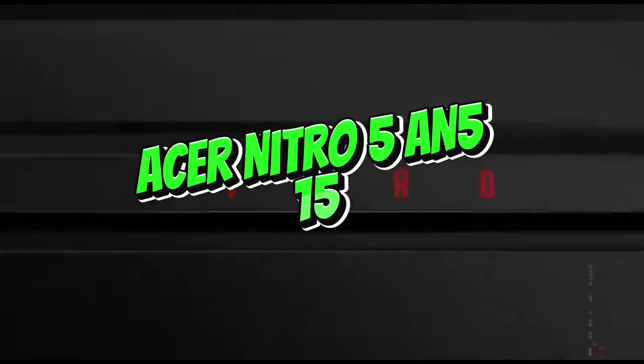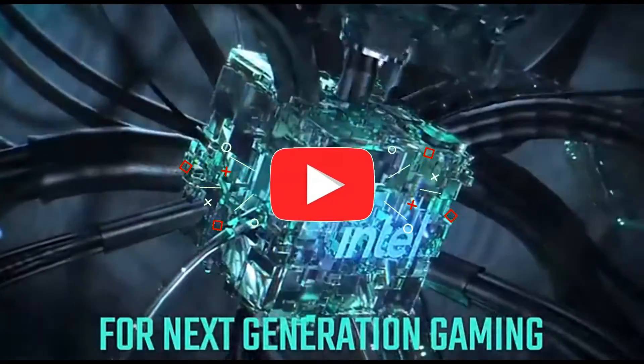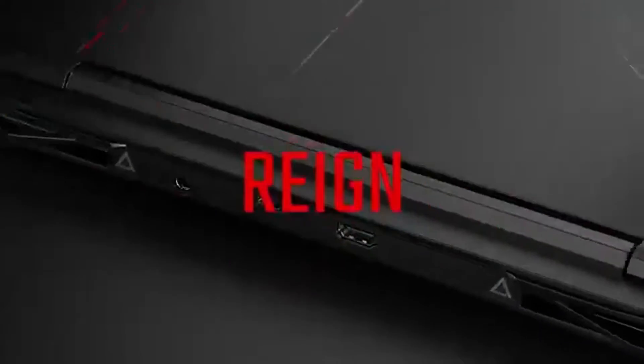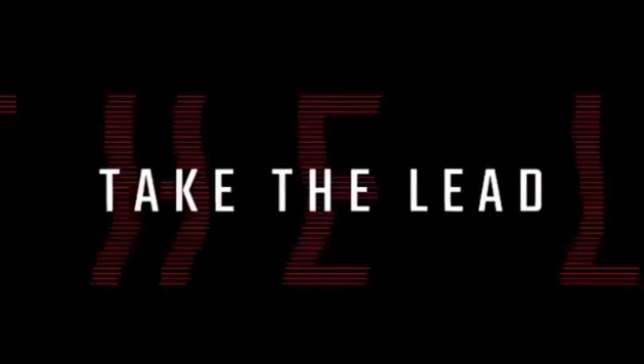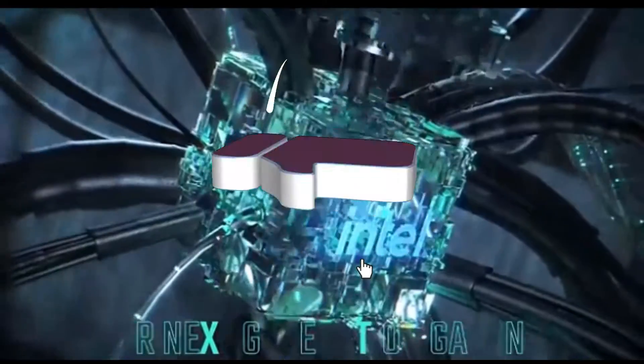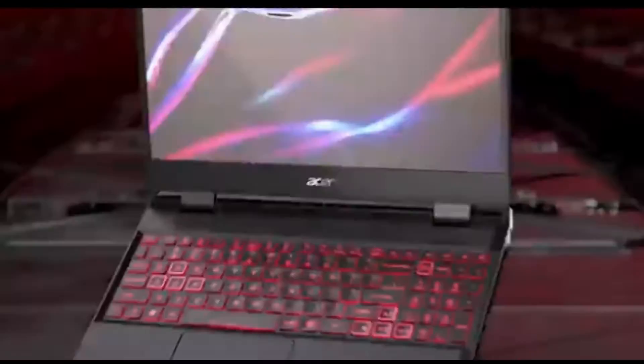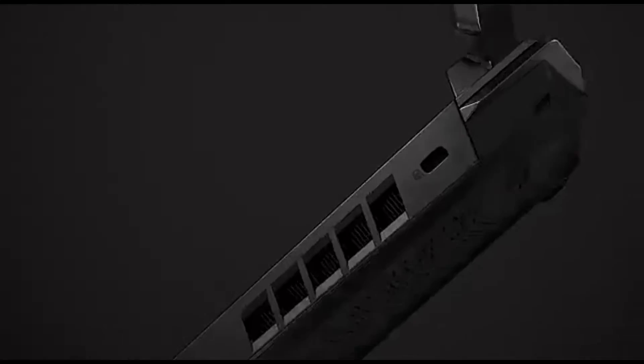Number 2: Acer Nitro 5 and 515. The Acer Nitro 5 and 515 emerges as a powerhouse in 2024, combining powerful technology with cutting-edge capabilities to fulfill the needs of data scientists, developers, and enthusiasts. Powered by a high-performance processor, it handles complicated computations and data-intensive operations for machine learning. Its dedicated GPU increases parallel processing, which is critical in deep learning, allowing for quicker and more efficient neural network training.